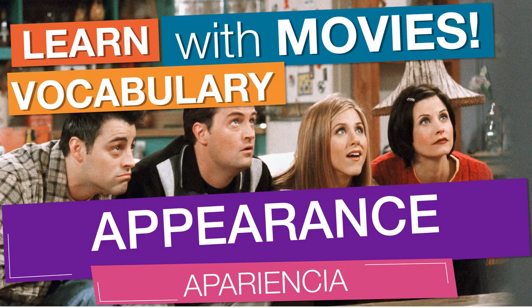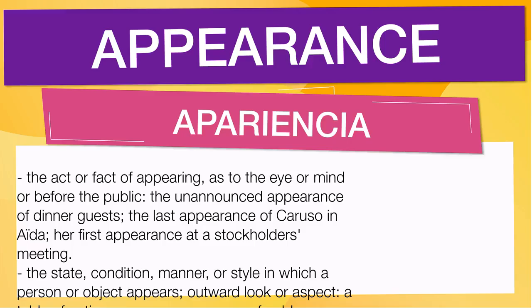We will learn the word 'appearance.' It means the act or fact of appearing, as to the eye or mind or before the public. Examples: the unannounced appearance of dinner guests; the last appearance of Caruso in Aida; her first appearance at a stockholders meeting. It also means the state, condition, manner, or style in which a person or object appears — outward look or aspect. For example: a table of antique appearance; a man of noble appearance.